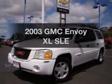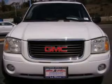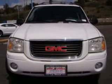Introducing the 2003 GMC Envoy XL. If you're looking for a first-rate auto, this one could be yours today. With a solid six-cylinder engine, the powertrain includes four-wheel drive that responds smoothly to its automatic transmission.